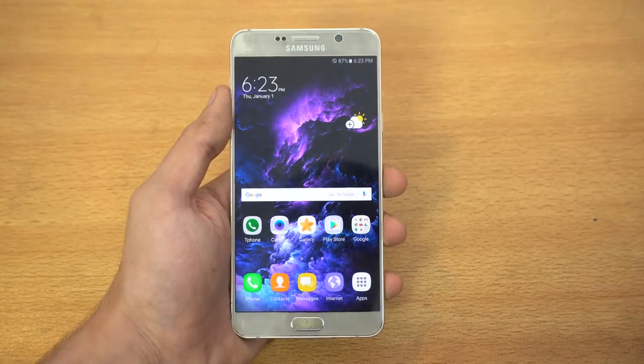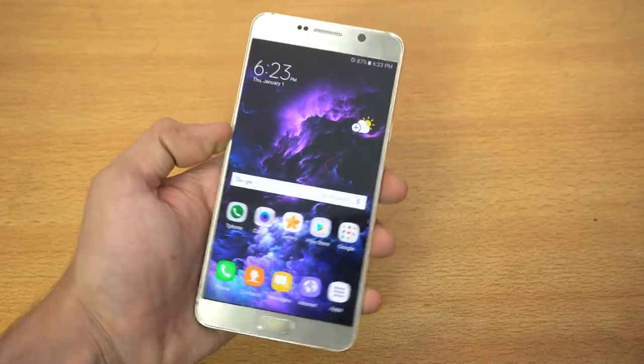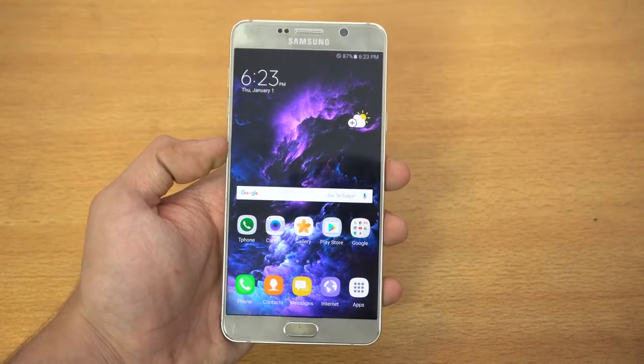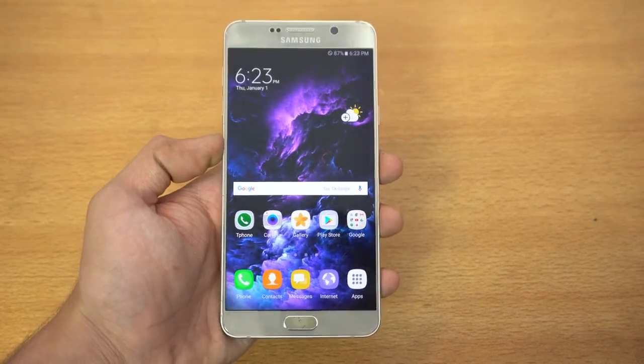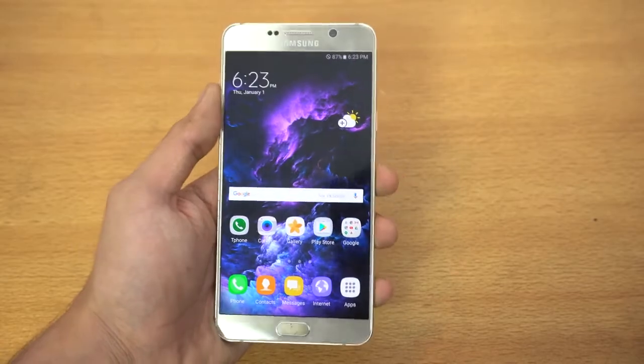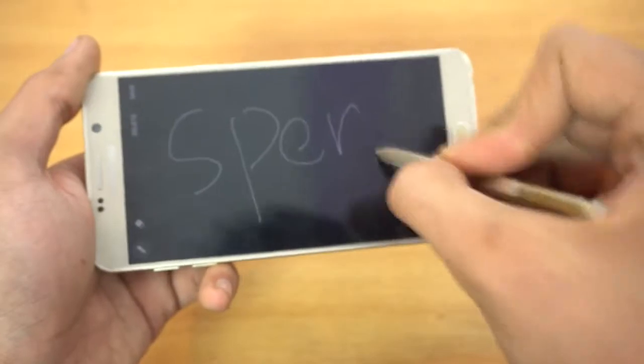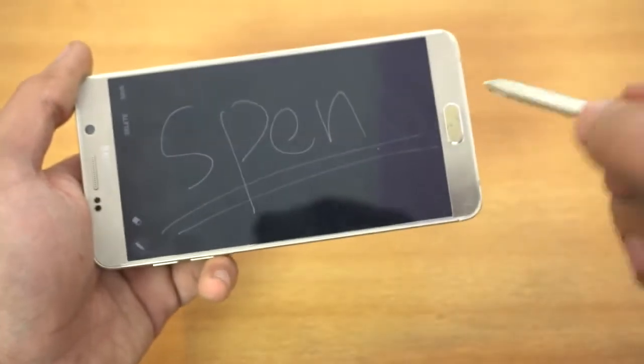It's the Galaxy Note 5. Now I know you might be thinking like wait, it's a 2015 phone, but guys let's be honest — the real reason why people buy a Note phone is because of the S Pen, and there is no phone on the market that can replicate that, at least where I live.